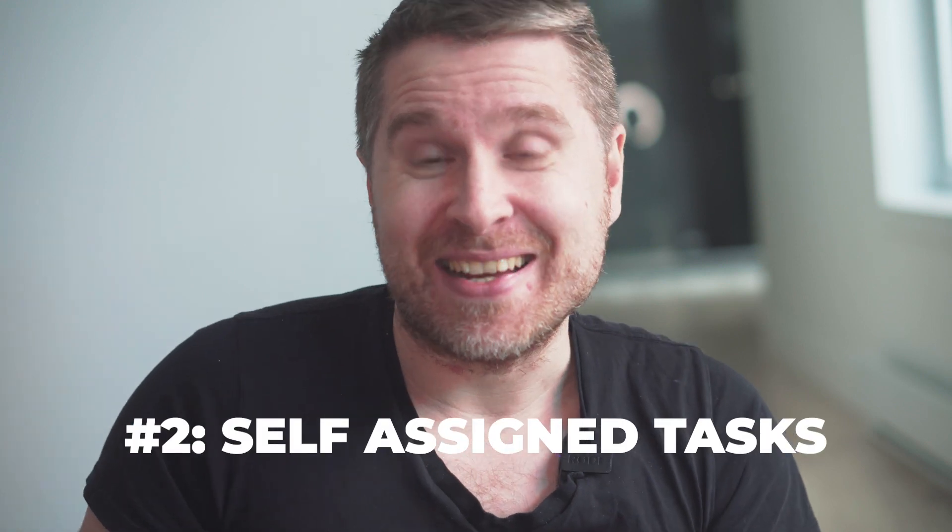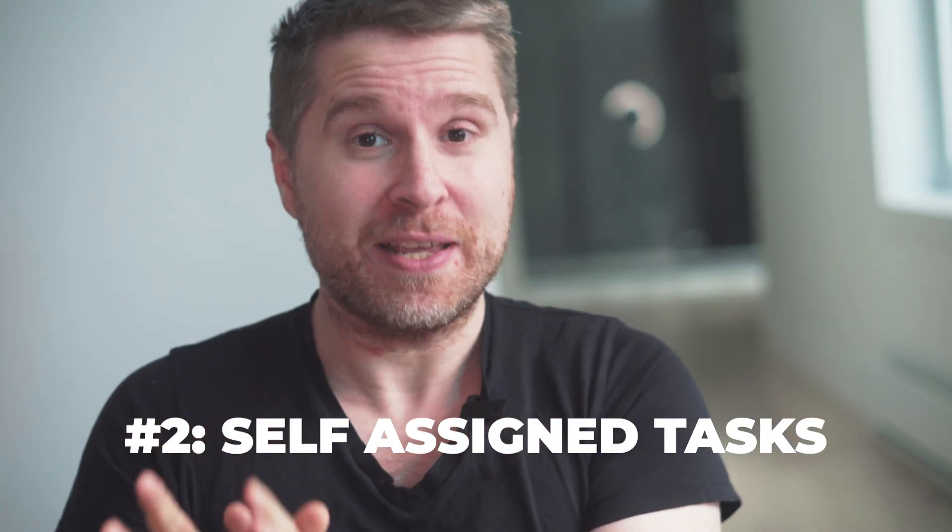Number two is self-assigned tasks. Now this is currently a beta feature. If you're interested in getting access to it, please reach out to our support team and we can set you up. We're super proud to introduce self-assigned tasks, which offers flexibility, autonomy, and time-saving benefits for your team.